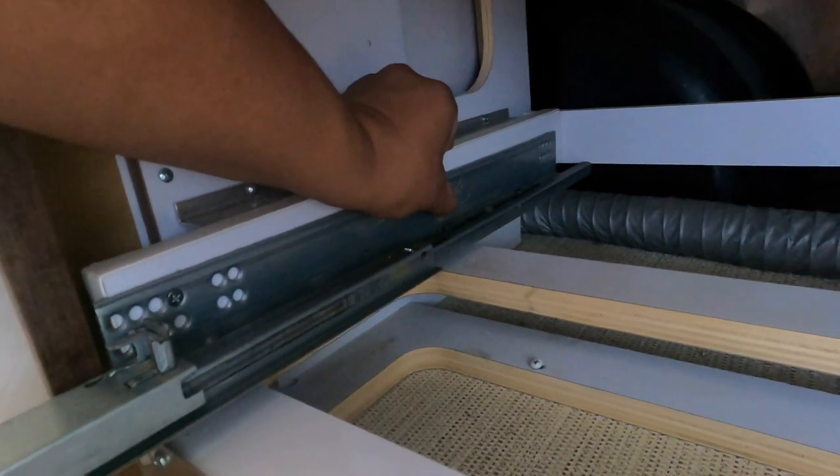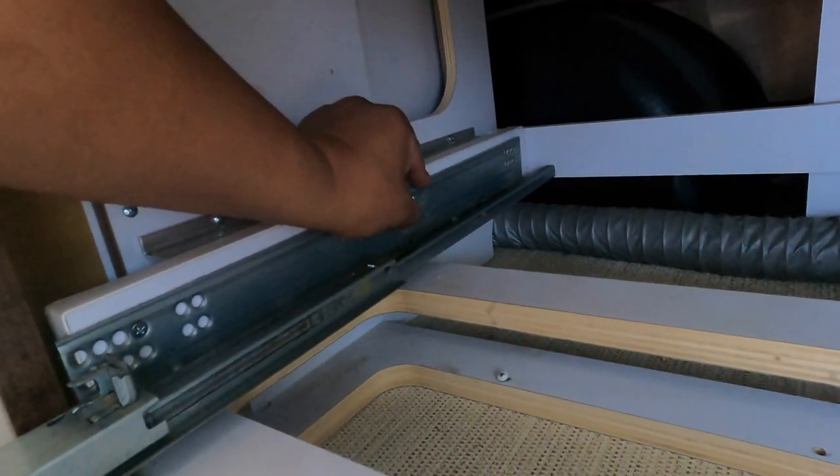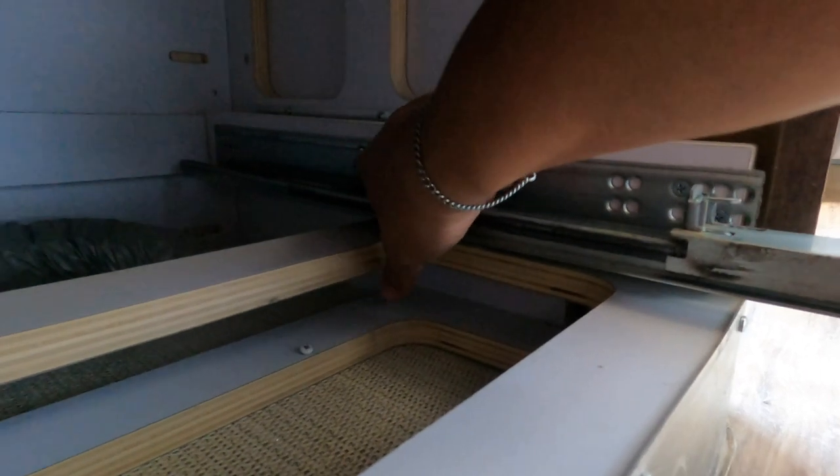The screws fell out somewhere, so now I gotta put screws back in. Things are always breaking and coming loose in the trailer. This one's pretty stable, but I'm gonna put more screws in anyway.